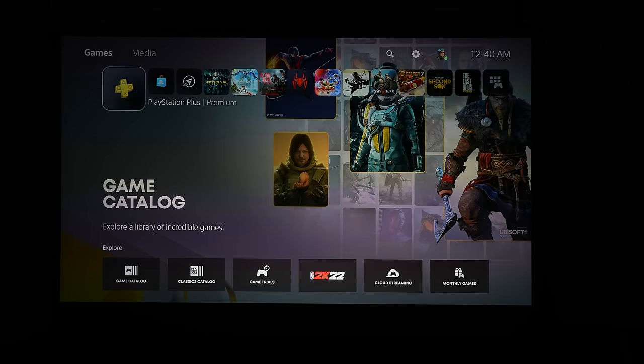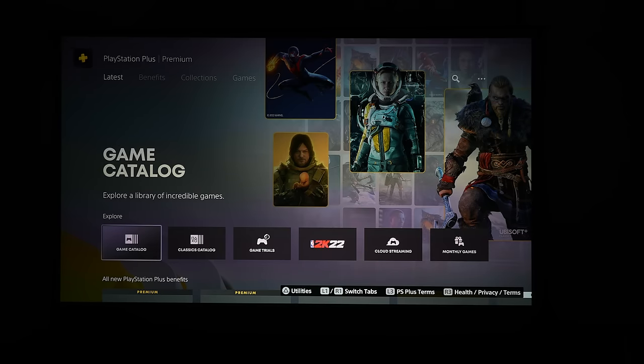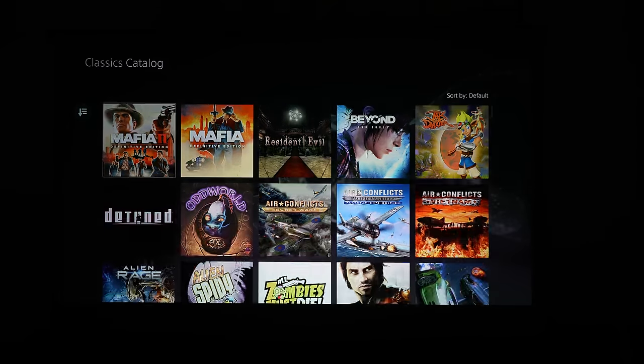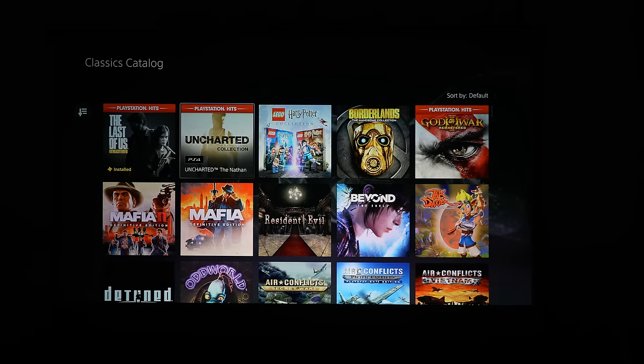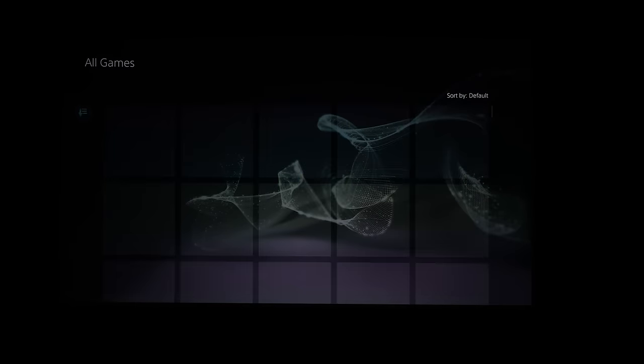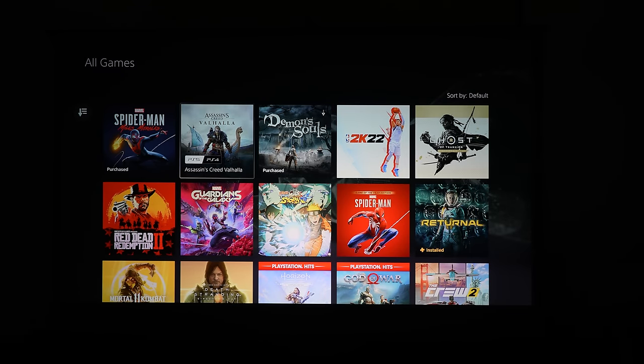Let's go into PlayStation Plus Premium and see what we have. There's the classic catalog showing a lot of classic games — you can see Last of Us and Uncharted here. Some games you're allowed to stream or download depending on what it is. The game catalog itself also includes PlayStation 5 games, like Spider-Man: Miles Morales, Assassin's Creed Valhalla, and Demon's Souls.